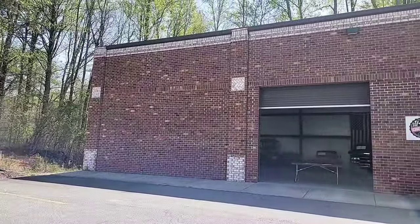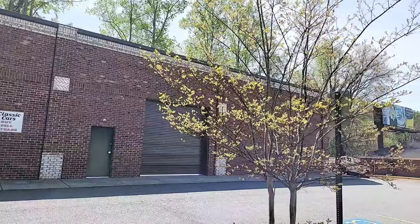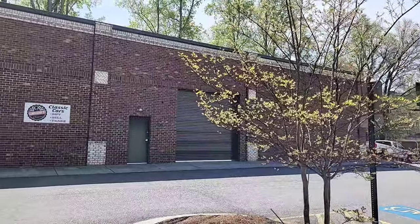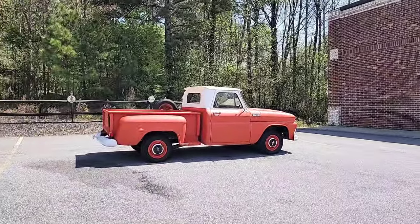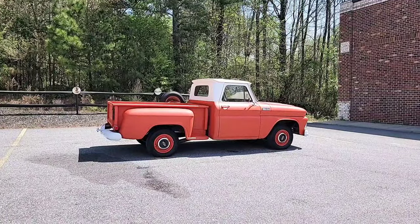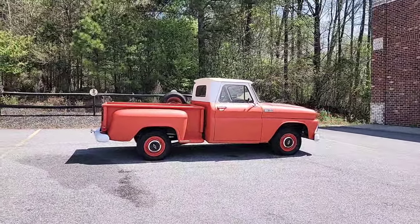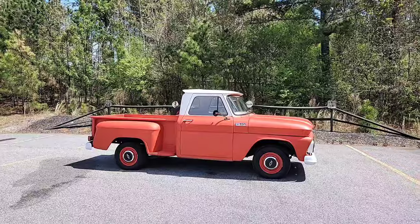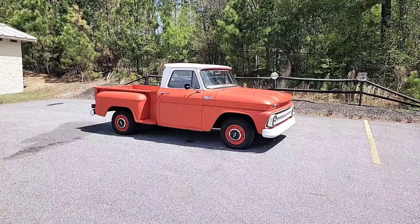For anybody watching one of my videos for the first time, this is Car Craft Classics. We're located at 321 Canton Road here in Cumming, Georgia — about 30 miles north of Atlanta and about 40 minutes from the airport. The shop number is 470-239-4977. My name is Phil, I'm the owner, and my cell number is 770-317-1415. We can also be reached at carcraftclassics@gmail.com, and visit us on the web at carcraftclassics.com.